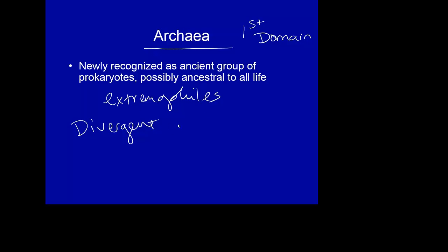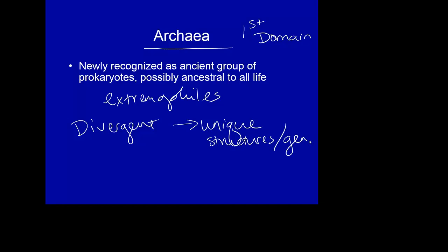These archaea have some unique structures in their DNA — some unique gene structures that actually make them able to withstand pH, temperature extremes, and so on. We think about 30% of the organisms living in Antarctica are actually archaea.